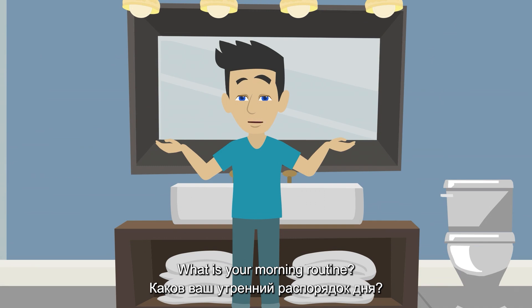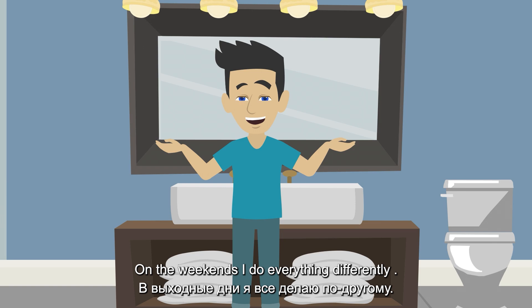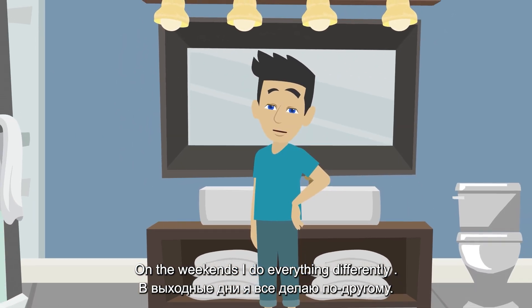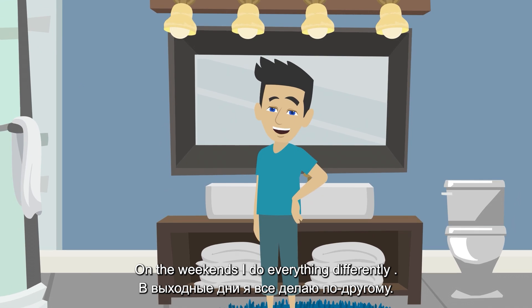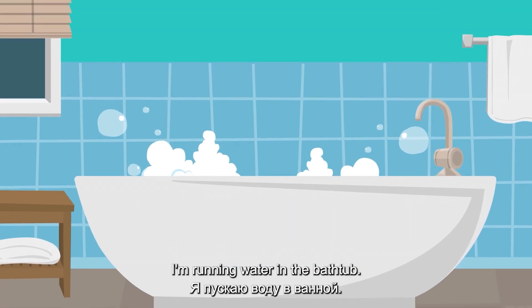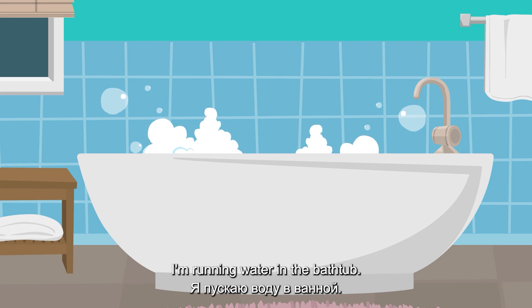What is your morning routine? On the weekends I do everything differently. I'm running water in the bathtub.